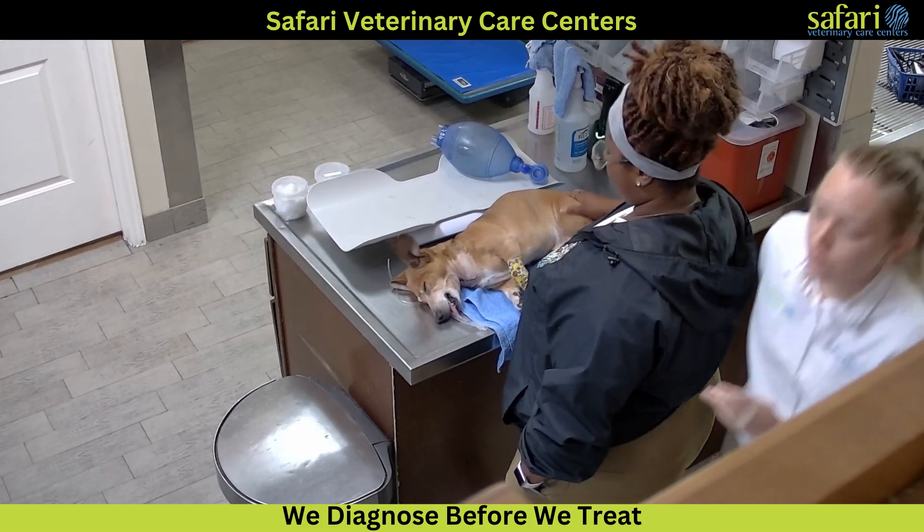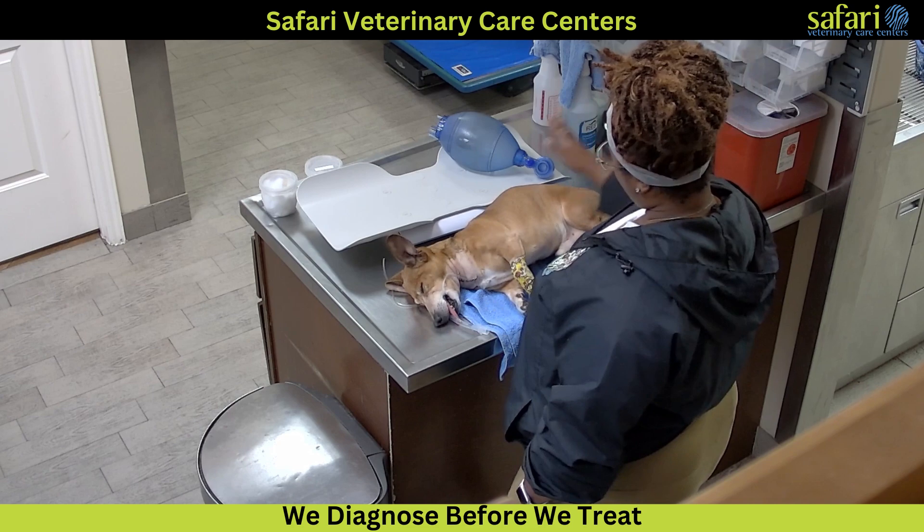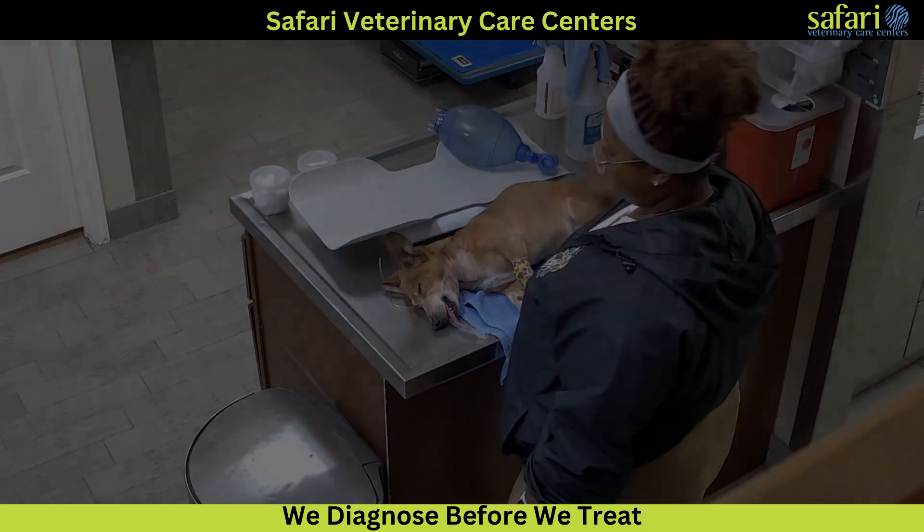Thank you for joining us at Safari Veterinary Care Centers, where we are dedicated to providing the highest level of care and expertise for our animal patients.